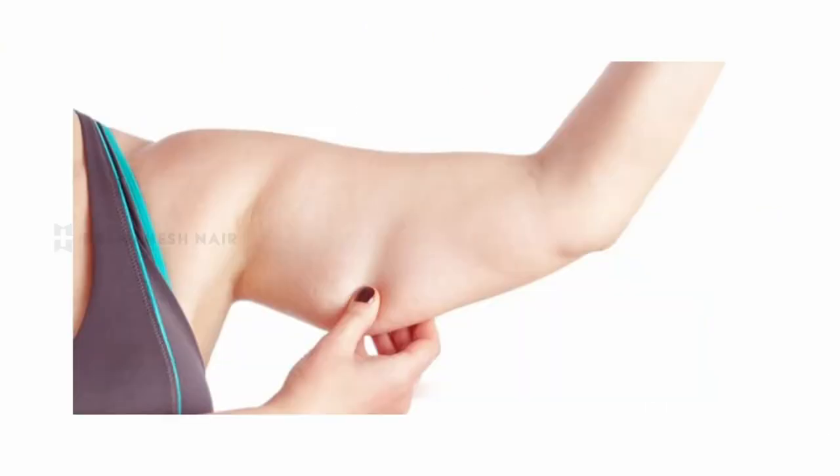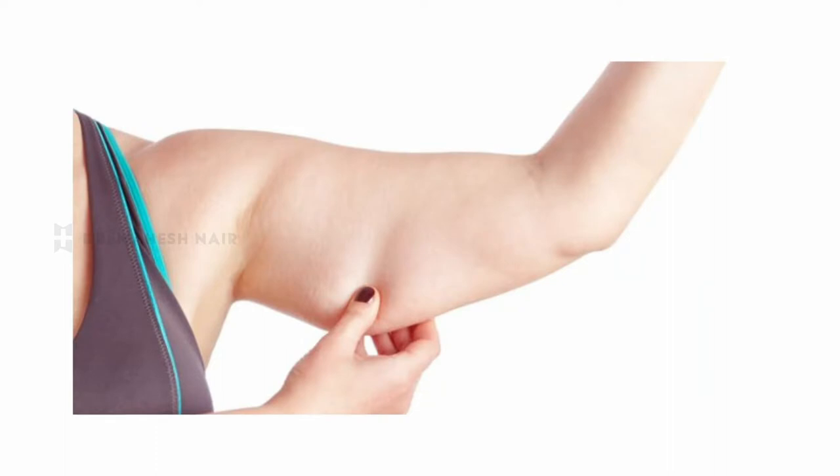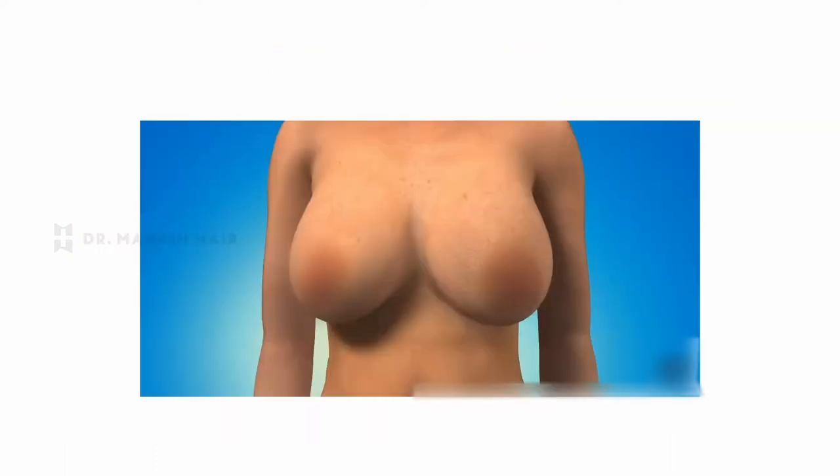As we all know, motherhood brings about a lot of undesirable changes in a woman's body, right from sagging tummy, excess fat deposits, sagging arms, chubby thighs, sagging breasts, so on and so forth. These changes affect a woman psychologically and can demoralize her. Moreover, many of them are also subjected to body shaming. They are unable to wear their pre-pregnancy dresses as well. This is where a makeover can bring in a breath of fresh air, and this makeover is what we commonly refer to as a mommy makeover.